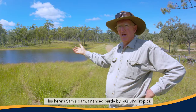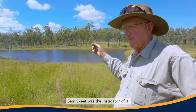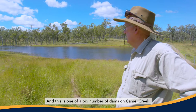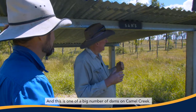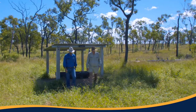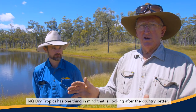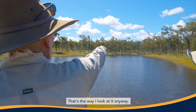This here is Sam's Dam, financed partly by NQ Dry Tropics. Sam Skeet was the instigator of it, and this is one of a big number of dams on Cummel Creek. NQ Dry Tropics has one thing in mind — that is looking after the country better, and that's why I look at it anyway.